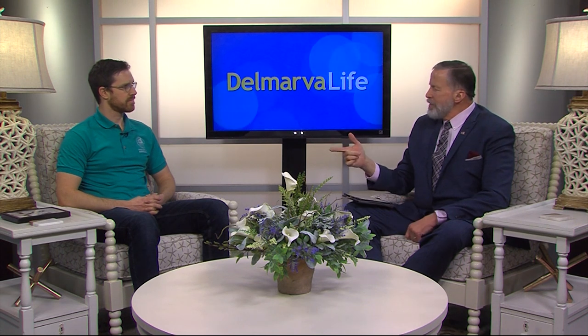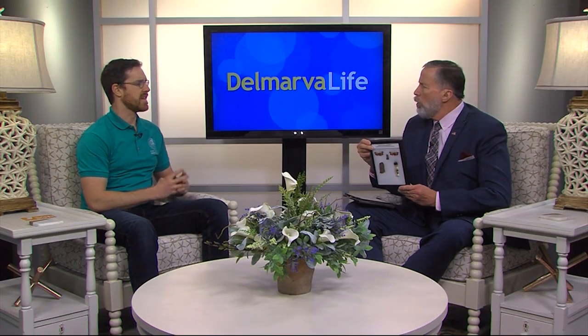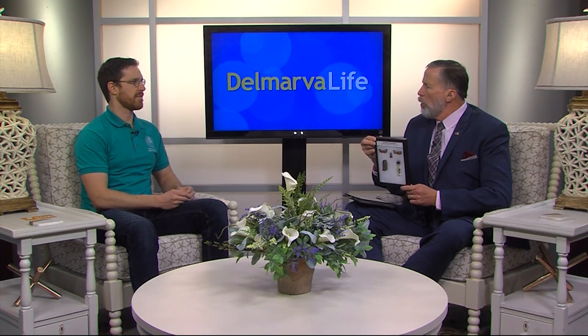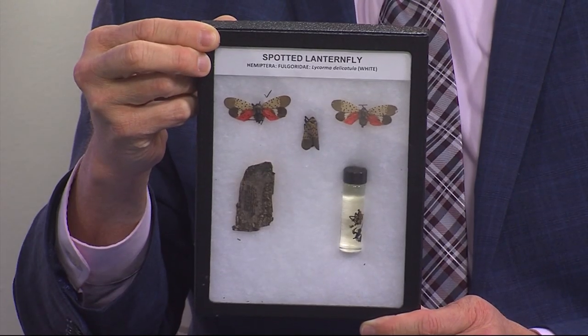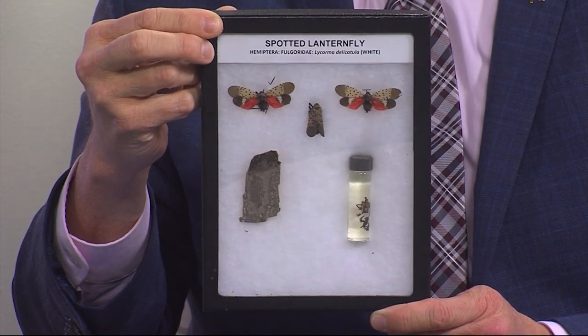So why is the spotted lanternfly such a threat? It's an invasive species — not originally from the United States, but from China. When invasive insects come into our country from a different country, there aren't any natural predators or things to keep them in check, so they tend to run rampant, really explode in population, and cause a lot of damage.